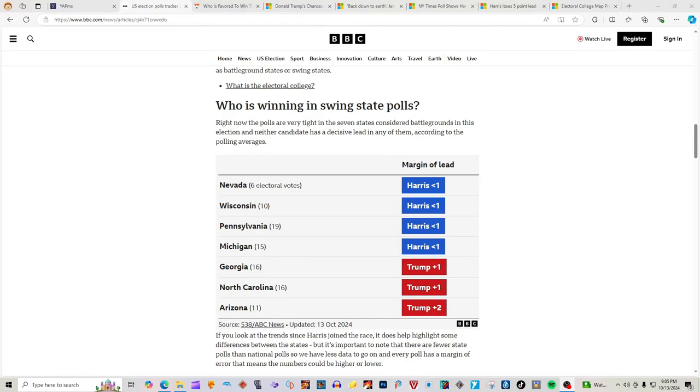Hi guys, it's Bags and President Ross. Today we have a new election map. Who do you guys want to win? Let us know in the comments. Also, like, share, and subscribe.